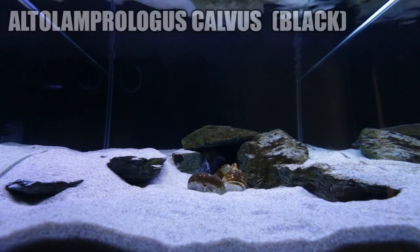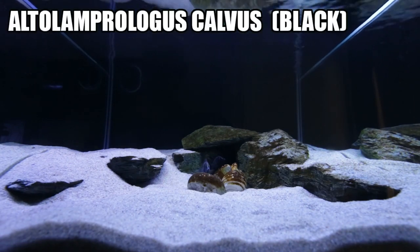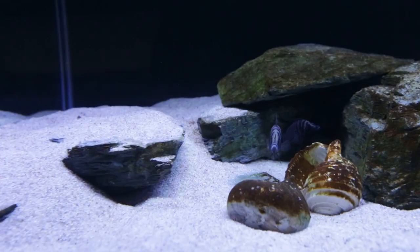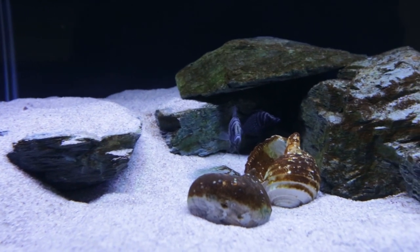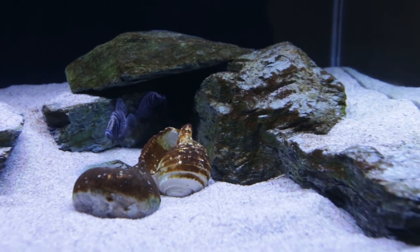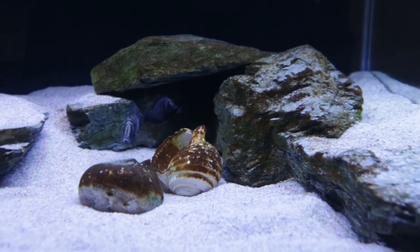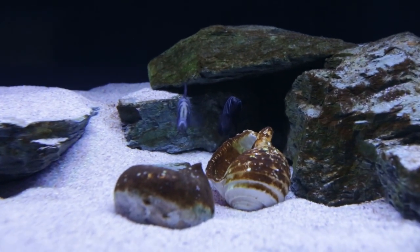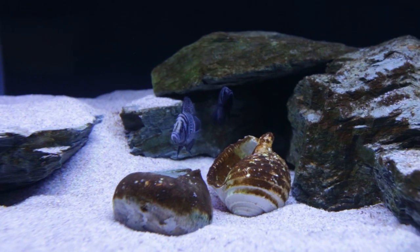So guys, these are my Altolamprolagus calvus — the black variety — and they're pretty much my pride and joy in this entire fish room. I absolutely love these guys. You can see the male in the centre there, his head facing forward, and the female is just behind him to the right — she's a lot darker at the moment. These guys are very peaceful fish and they've been very not-skittish, not shy like my other calvus. This pair have always been out; they never hide, they come to the front of the tank when I'm about to feed them.